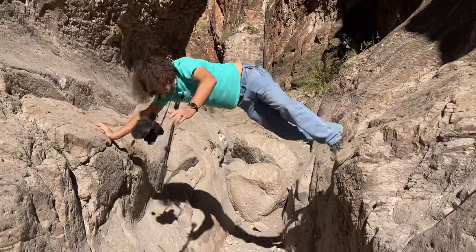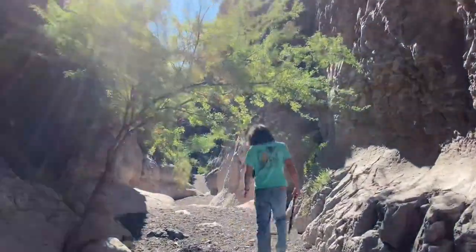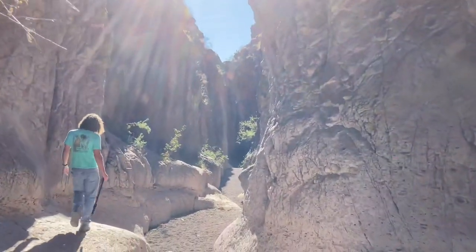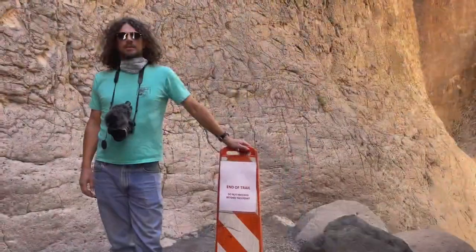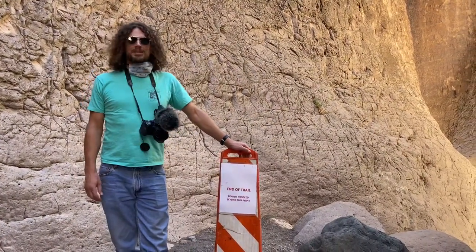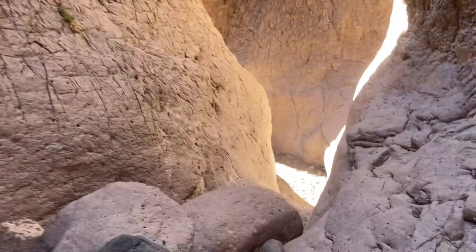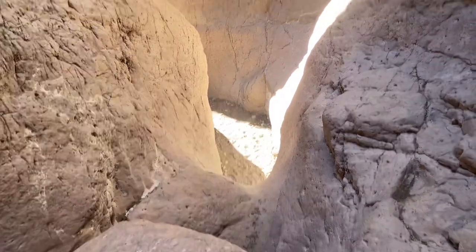Illustrating how narrow it is. We've got full sun so we have this nice tree shade right here. We made it to the official end of the trail. We could certainly make it further, but it's prohibited. It gets a little bit rough and might be challenging to come back up.